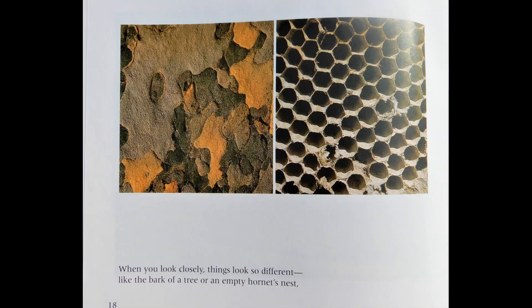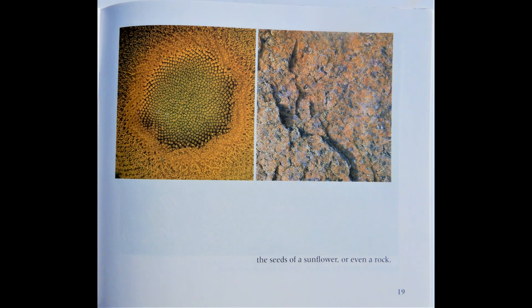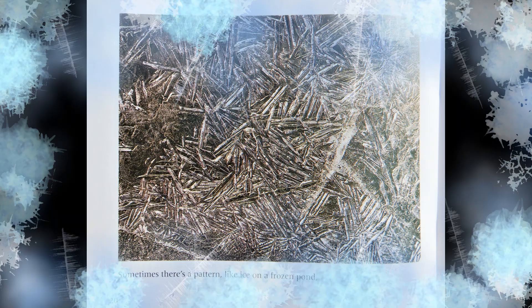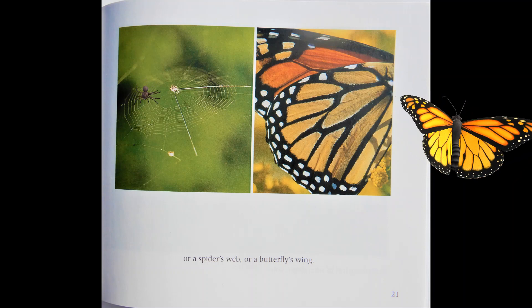When you look closely, things look so different — like the bark of a tree or an empty hornets nest, the seeds of a sunflower, or even a rock. Sometimes there's a pattern, like ice on a frozen pond, or a spider's web, or a butterfly's wing.